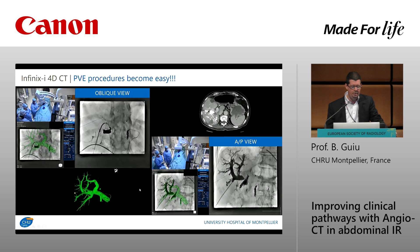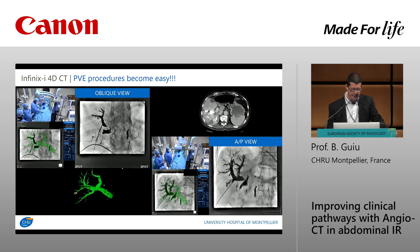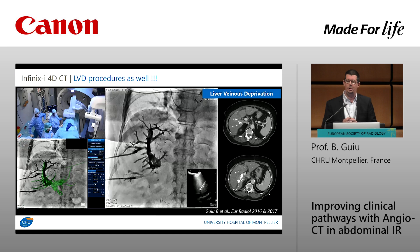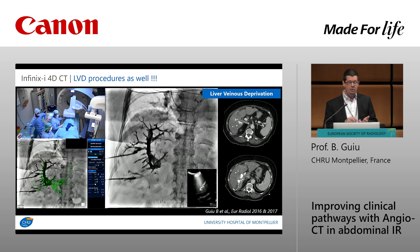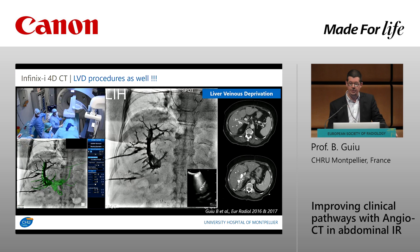Even for complex cases with trifurcation or more complex anatomy, you can modify the angulation as many times as needed to secure the procedure and embolize the right vessels. For more complex venous deprivation procedures, we recently described a technique requiring US to puncture portal vessels, US to position plugs within hepatic veins, CT to obtain CT portography, and fluoroscopy/angio to guide embolization — making it clearly a procedure designed for multimodal suites.